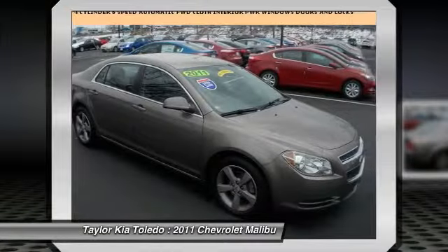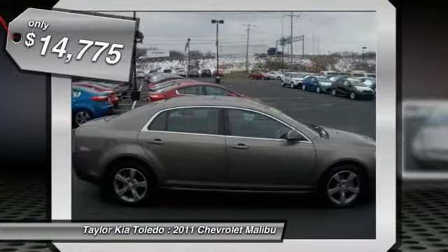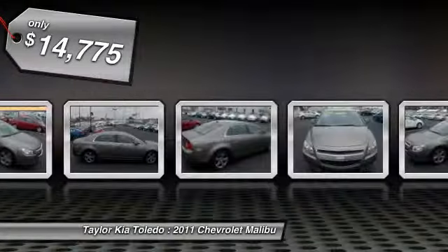The 2011 Chevy Malibu — a combination of performance and fuel economy. The Malibu is a great commuting car and is priced below $15,000. This vehicle has less than 45,000 miles.